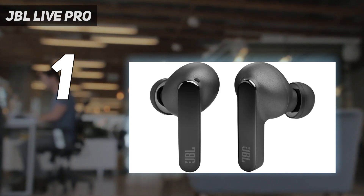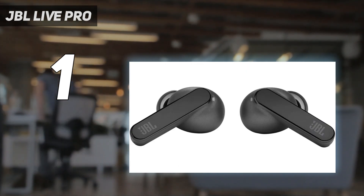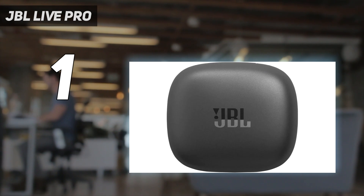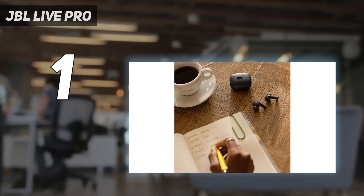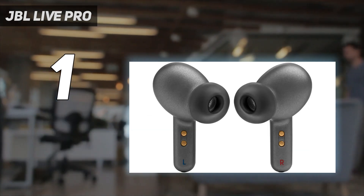Our lab pros found these earbuds extremely comfortable to wear, as well as portable and lightweight to carry around. One tester with smaller ears says these are the most comfortable earphones they've tried. The earbuds also boast a whopping 40-plus total hours of claimed battery life. Though testers wish you could adjust the volume using on-ear controls, most users will find everything they need in this versatile pair of headphones.